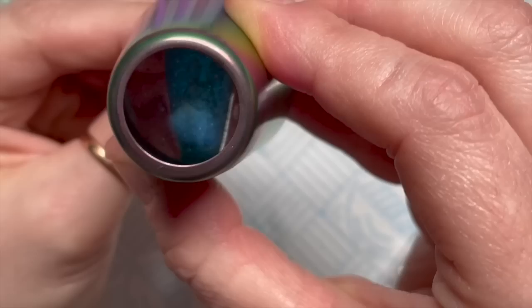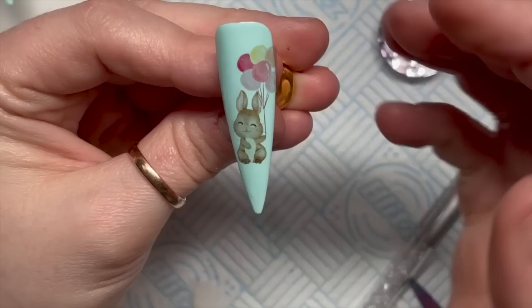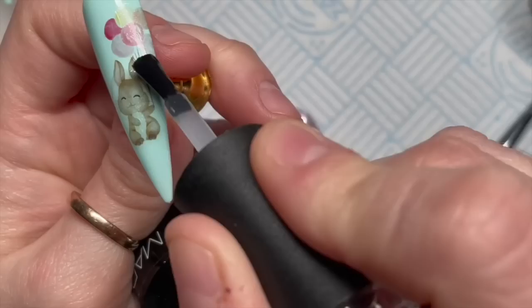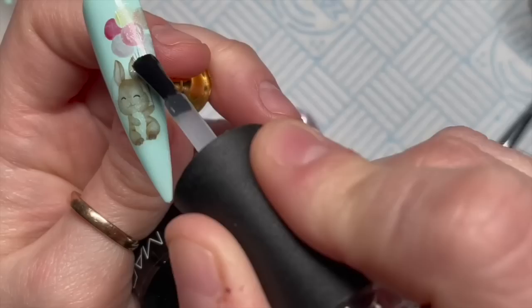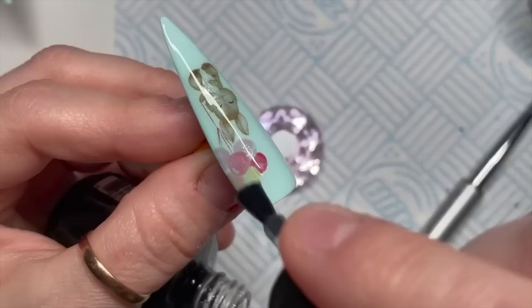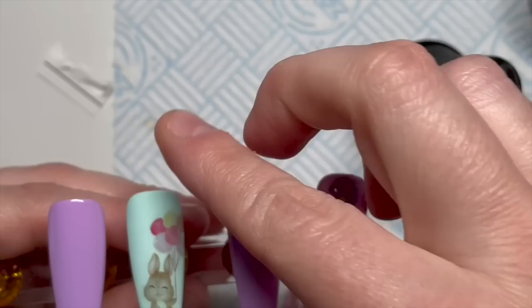I stamp the design on. Because it's on a blue background rather than white, the bunny's tummy and ears take on the color underneath — the decals will show up more vibrant on white. Then I go over this with velvet matte top coat. How cute is the bunny! I pop that in the lamp and then top coat the lilac nails as well.